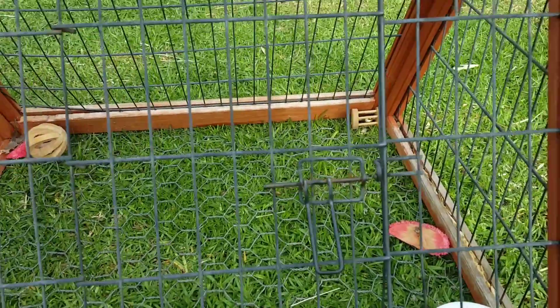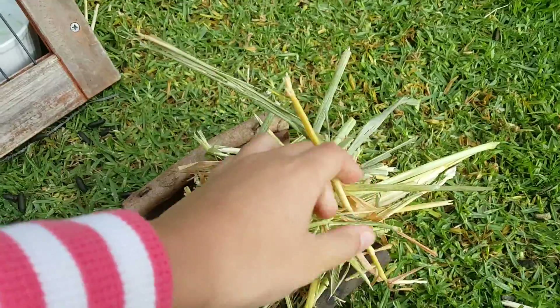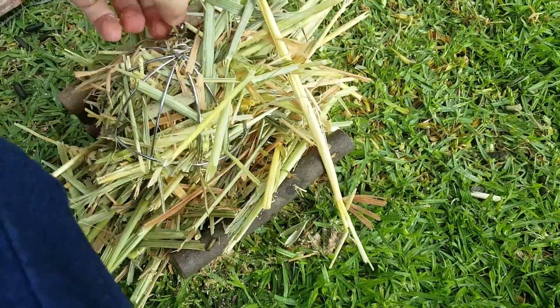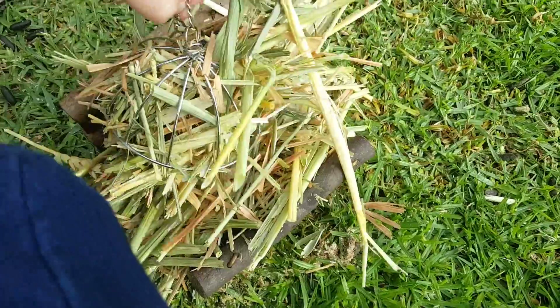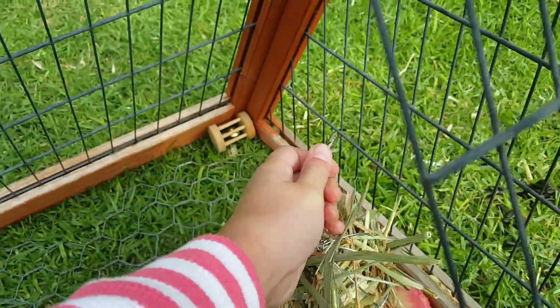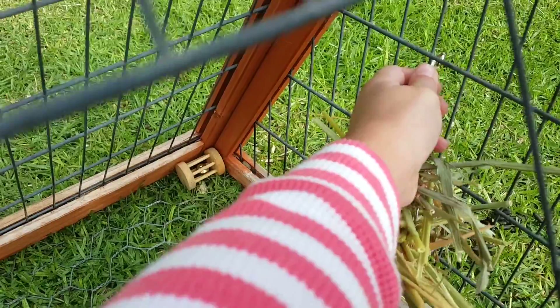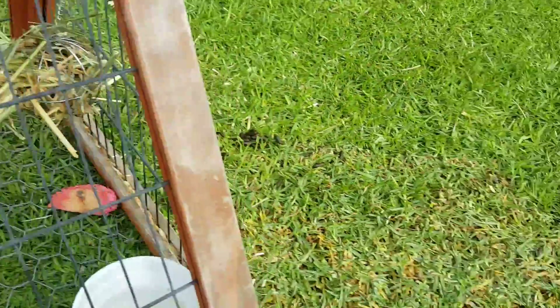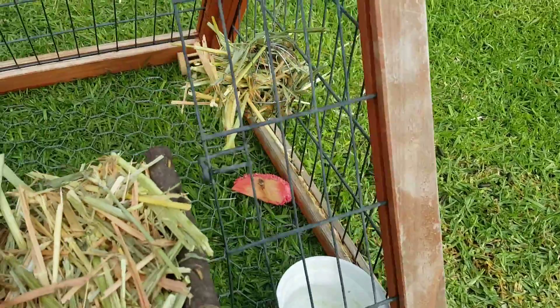Here we are back at the guinea pig cage and I filled up her hay baskets. Now where's the little hook? There we go. I always move it around to different places and we're gonna put it up here today.